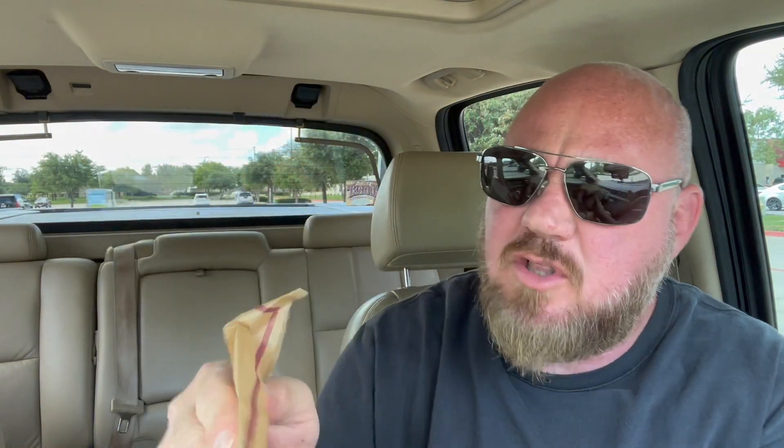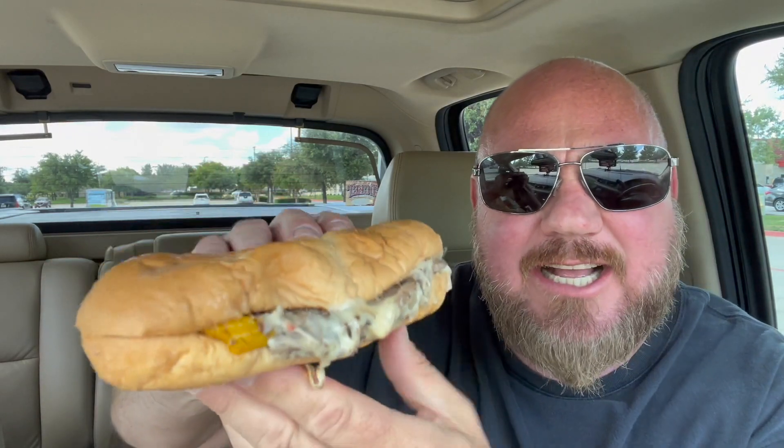Here it is in all its glory. That's a pretty big sandwich — I mean, a cheesesteak should be big. That is a nice soggy piece of bread. It's got good size, it's got lots of meat, there's prime rib in there. I can't even get it open — it's so cheesy I can't even get it open. Let's bite into it and see how it goes.